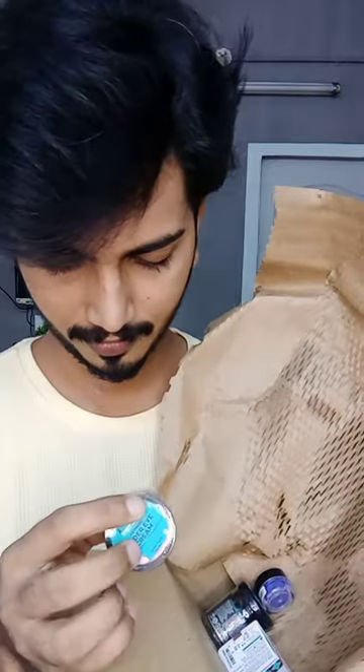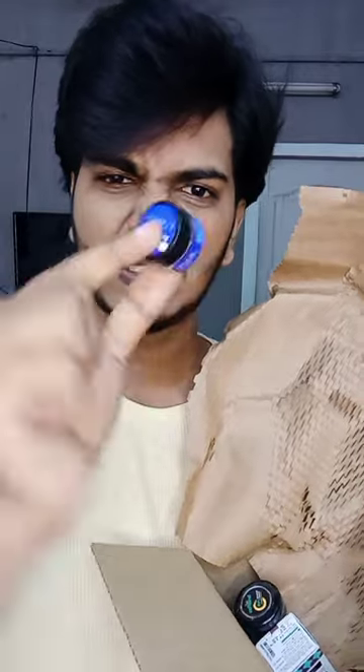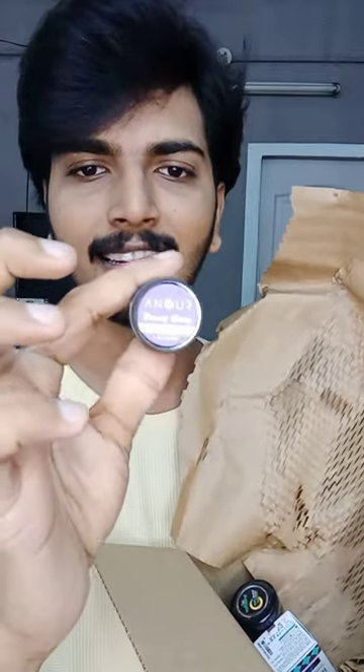I used to put a retinol under eye cream on the Pilgrim. I used to put a lip scrub in this brand.